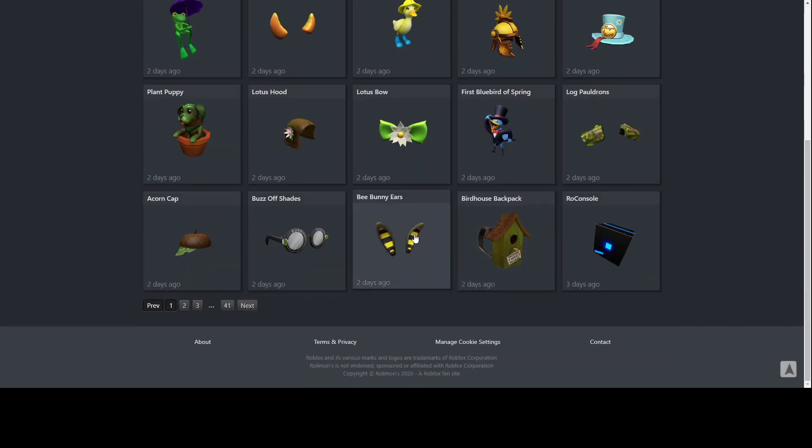Next up, we have Bunny Ears. These are definitely going to be popular — people love bunny ears regardless of how they look. This is definitely one people are going to buy online. You can get this from Target. Just buy a Roblox gift card and this is what you get. It looks really good, especially paired with different yellow and black outfits. It's going to look really great.